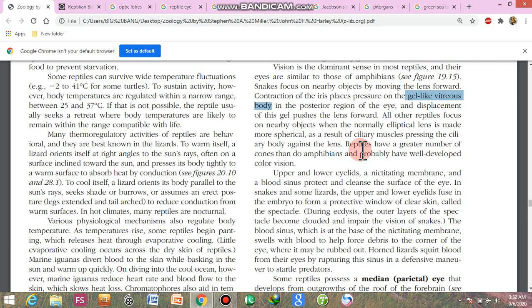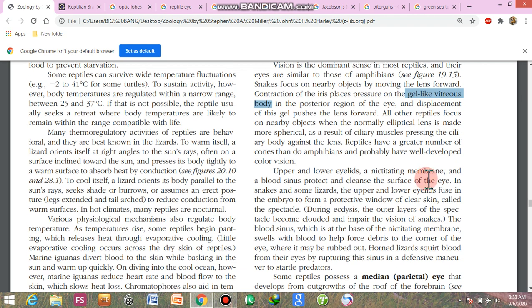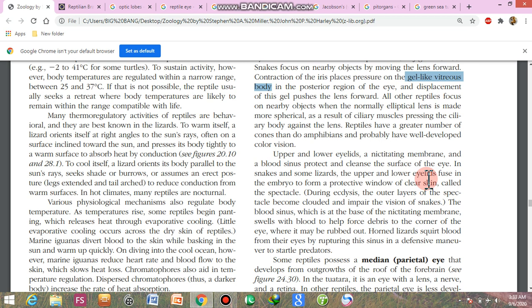Upper and lower eyelids, a nictitating membrane, and a blood sinus protect and clean the surface of the eye. In humans the nictitating membrane is rudimentary, but here it performs a proper function. In snakes and lizards, the upper and lower eyelids fuse to form a protective window called spectacles.